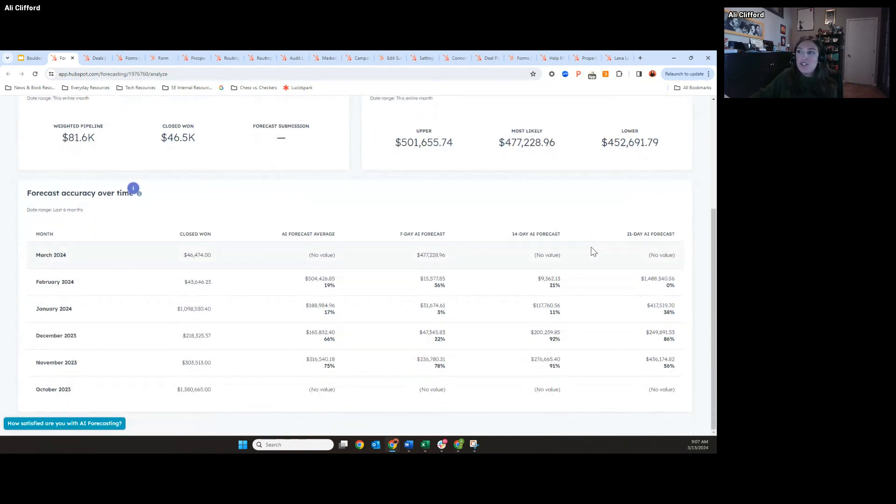If you scroll down, you can see the forecast accuracy over time, because we're going to recalibrate this every seven days based on updates to the pipeline. You'll even get this percentage accuracy number that you can see right here. The higher the percentage, the more accurate it is. This is all demo data, but you can see right here I have about a 75 to 78% accuracy.